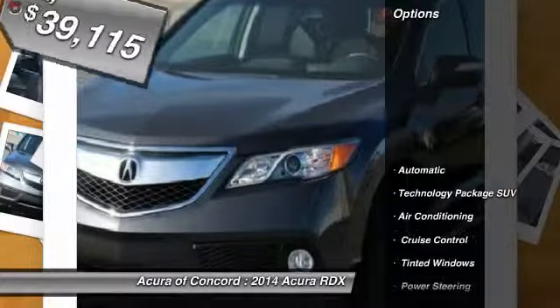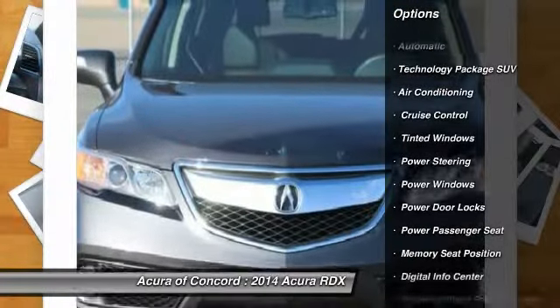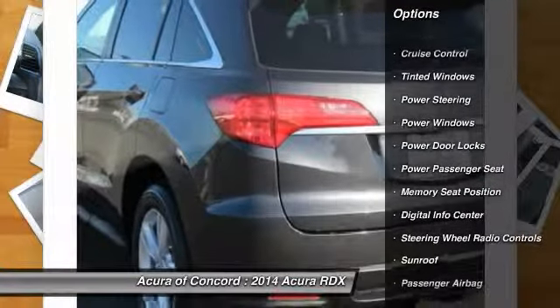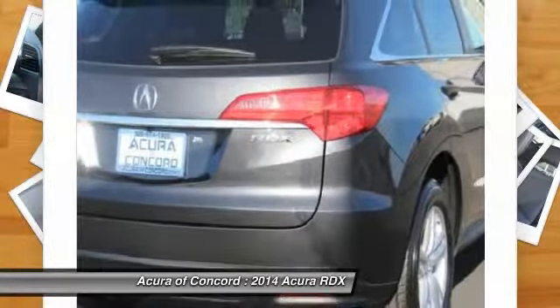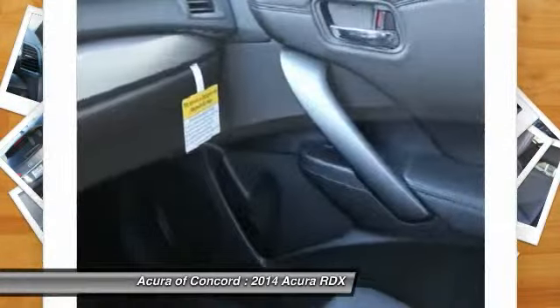Here are some of this vehicle's great options: navigation system, power lift gate, power passenger seat, driver lumbar, adjustable steering wheel, power steering, air conditioning, front driver airbag, aluminum wheels, keyless entry.